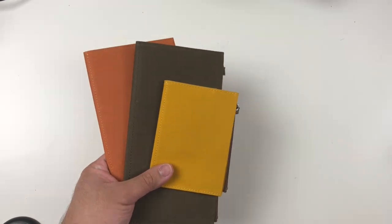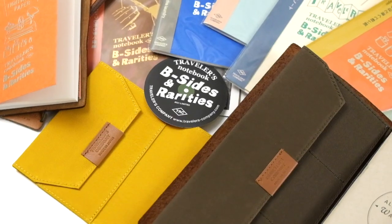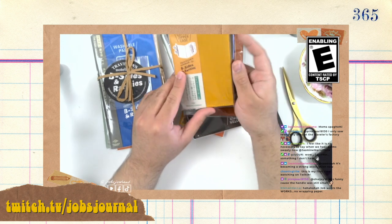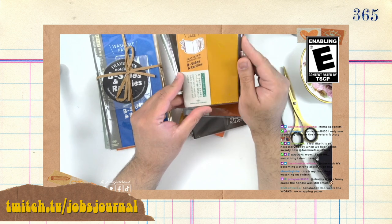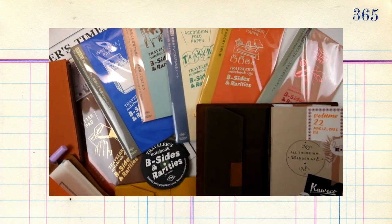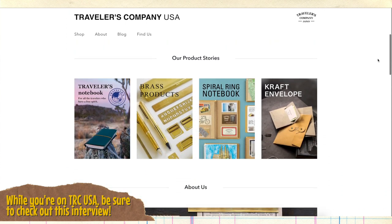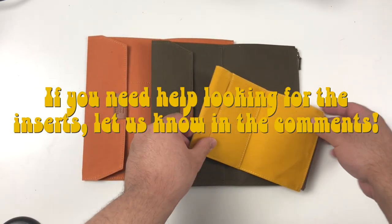That does it for today's unboxing and overview of the notebook inserts. I actually unboxed this on my Twitch stream if you want to see the full reaction when I was opening them. I'm so happy I got almost all of the inserts — I didn't buy all the passport inserts because not every insert appealed to me, but I'm glad to have a piece of this release as a fun celebration of the 15th anniversary of the Traveler's Notebook. I was low-key hoping they would release a new colorway, but this is still a really cool release and I think you should check it out. Traveler's Company USA still has some inserts available, and if you're in Japan you can order directly from Traveler's Company Japan.